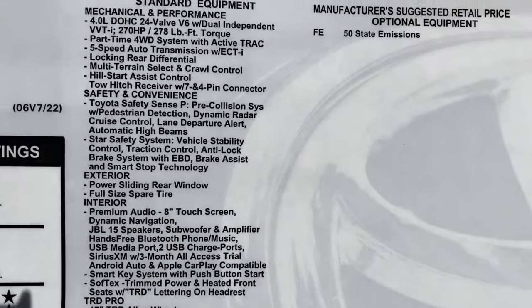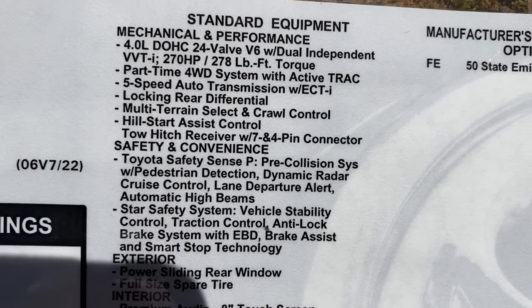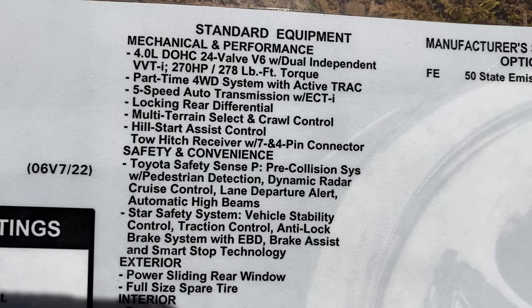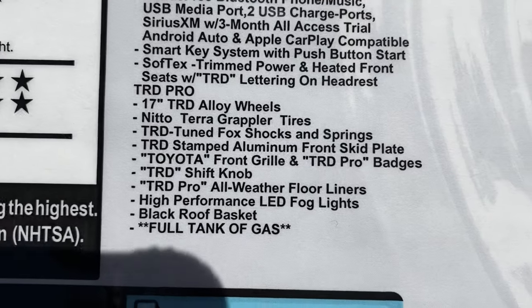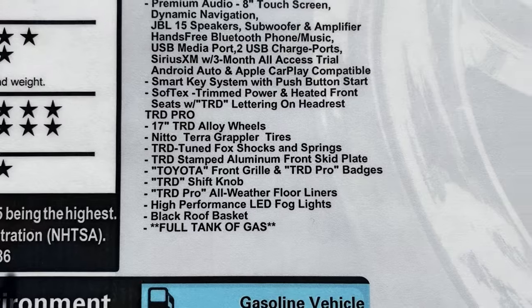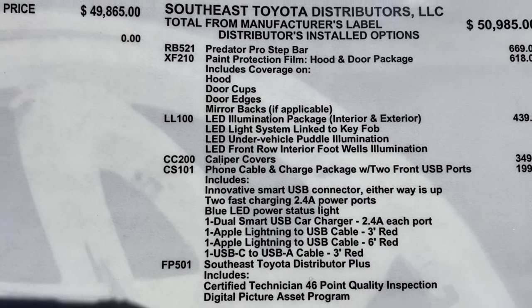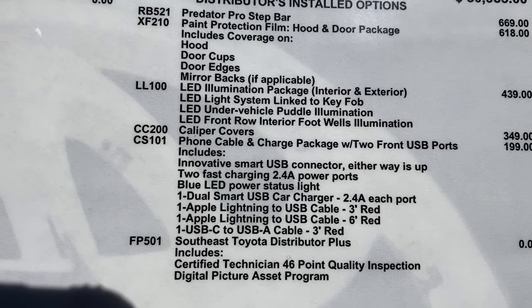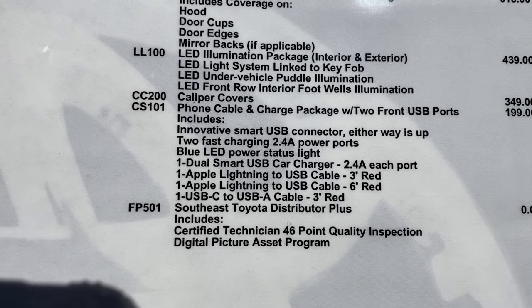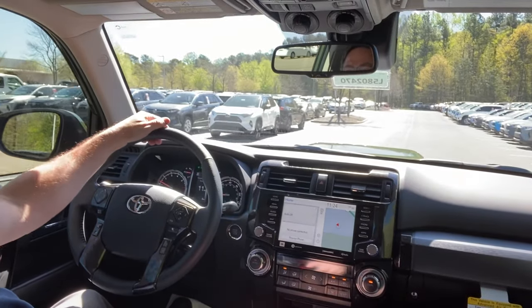Gas mileage is 19 MPG highway, 16 city, and 17 combined. The factory MSRP is $49,865. Looking at the options: 270 horsepower, 278 foot-pounds of torque, all the TRD equipment. We've added some options: Predator step bars, paint protection on the door and hood, an LED illumination package inside and outside, a cable charging package, and two USB ports in the front. This one is $53,259.